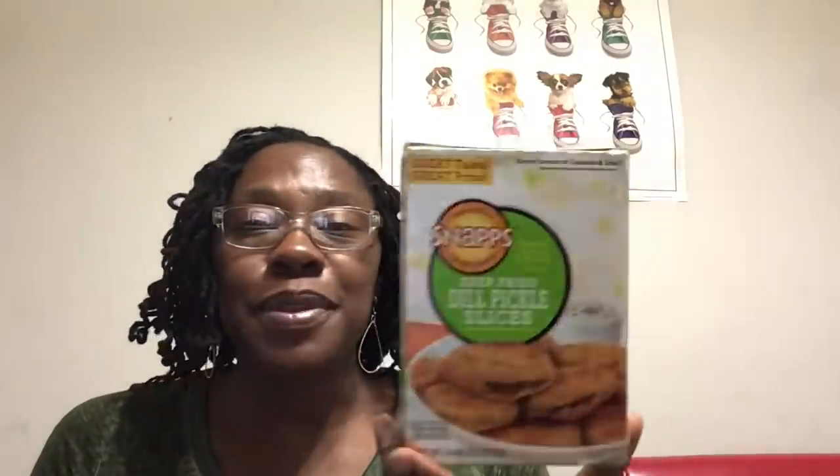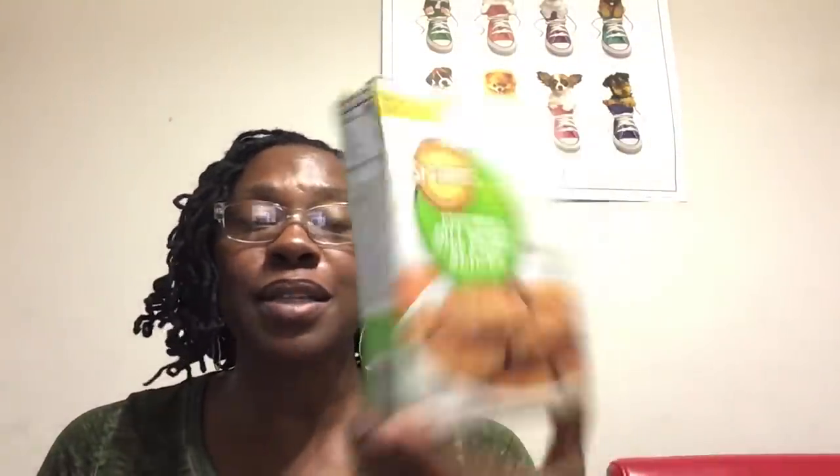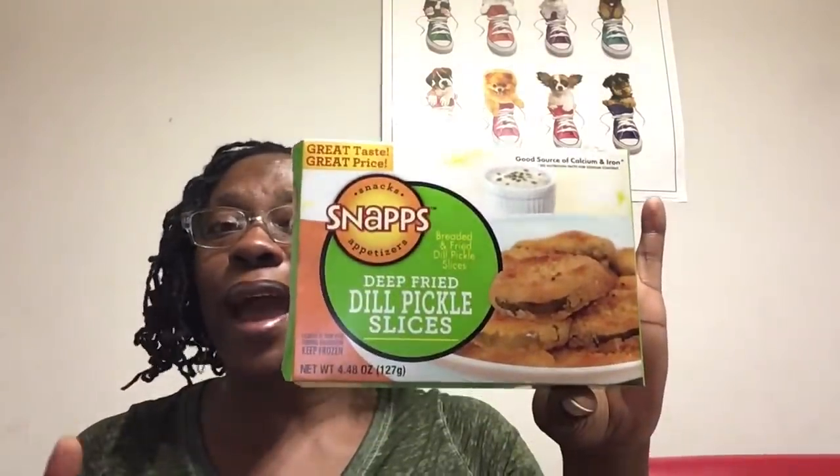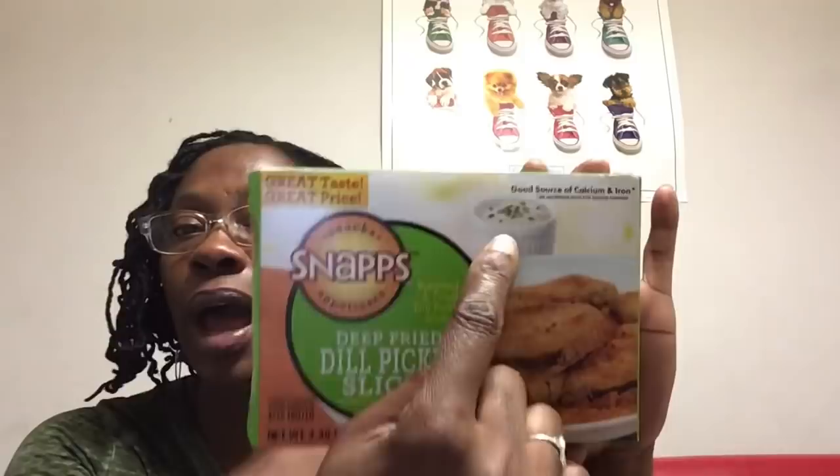I picked up these Snaps deep fried dill pickle slices. They are a 4.4-ounce box. I've already opened them and eaten them today, and they were a great little snack. I kept trying to think what I could dip them in — I didn't want to dip them in mayonnaise. If you have an idea of what I should dip them in, let me know. Next time I buy them I'll try to make up a little something. I just ate them regular, sprinkled a little Himalayan pink salt on them, put them in the air fryer. They were good.